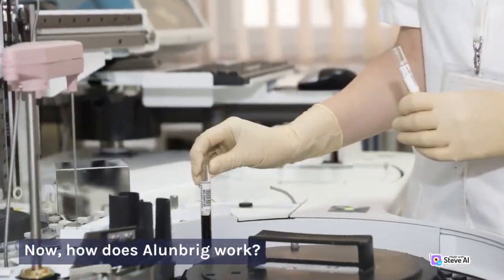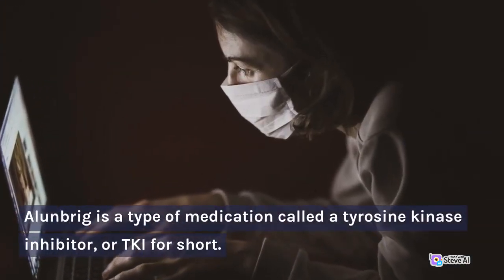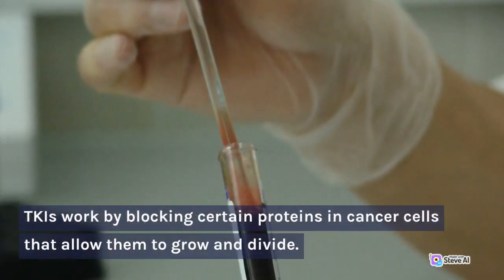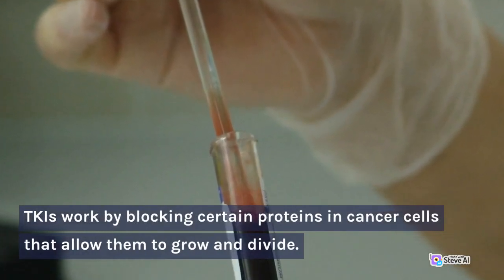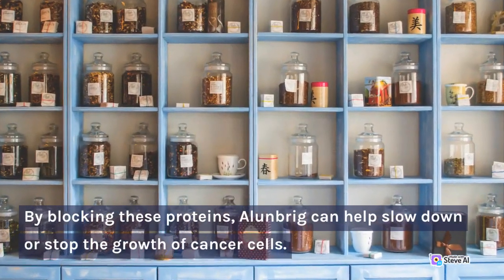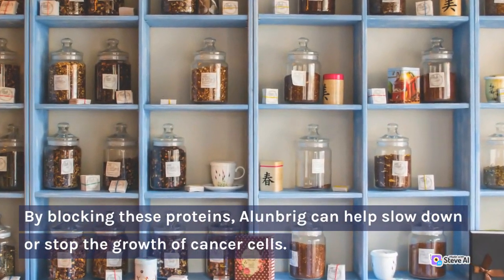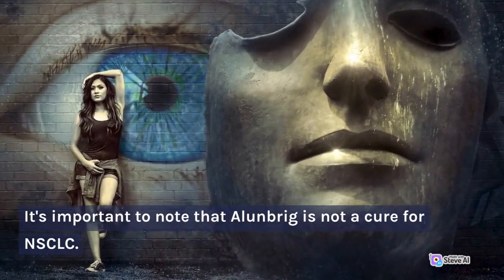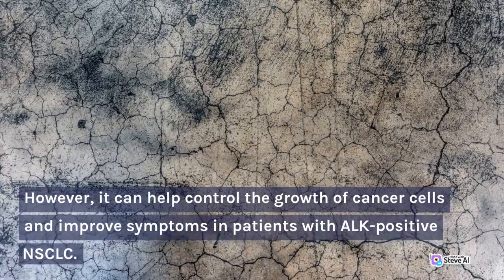How does Allenbrigg work? Allenbrigg is a type of medication called a tyrosine kinase inhibitor, or TKI. TKIs work by blocking certain proteins in cancer cells that allow them to grow and divide. By blocking these proteins, Allenbrigg can help slow down or stop the growth of cancer cells. It's important to note that Allenbrigg is not a cure for NSCLC; however, it can help control the growth of cancer cells and improve symptoms in patients with ALK-positive NSCLC.